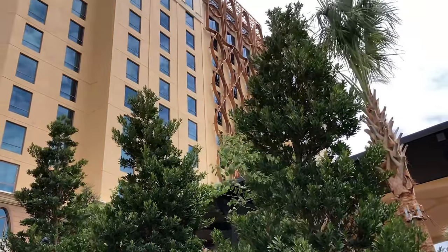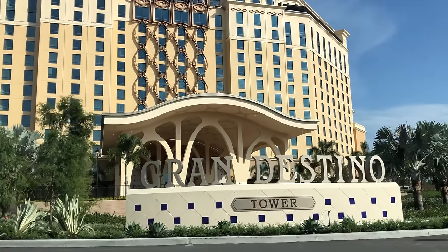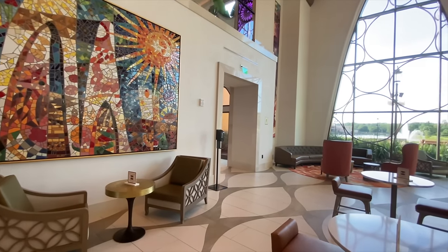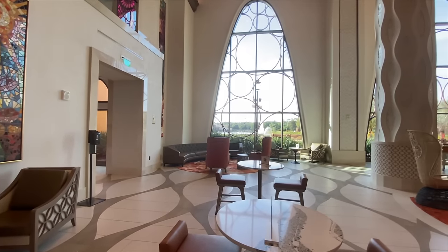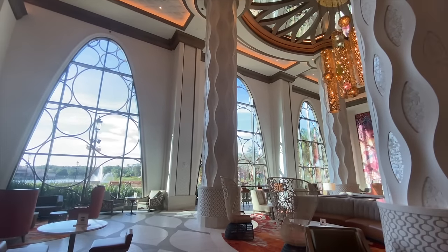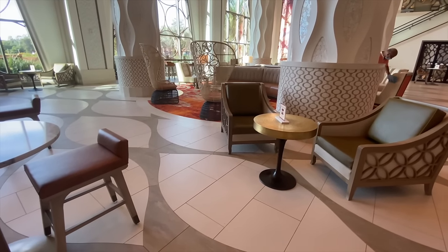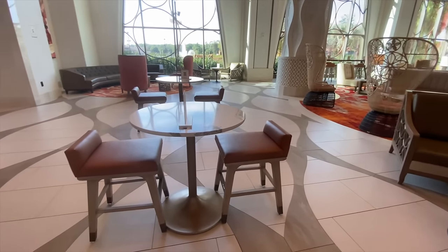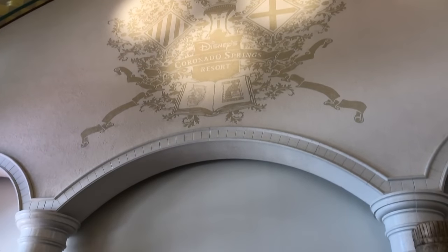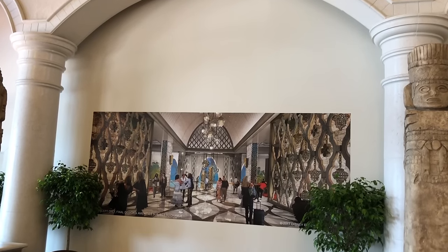If you think Coronado Springs is swanky enough as it is, just wait until you step inside Gran Destino Tower. Gran Destino Tower was added to Coronado Springs in 2019, which is why it feels sleeker and more modern than the rest of the hotel. Salvador Dali's artistic stylings take center stage as the main source of inspiration for the tower's design. Dali and Walt Disney collaborated a long time ago on a long-lost animated short called Destino, and if you're a Disney history buff, you'll appreciate the photos of Walt and Salvador Dali in the tower's Dahlia Lounge.